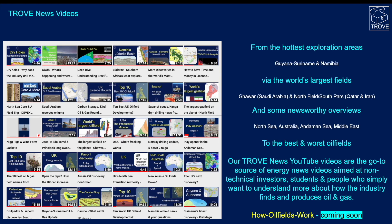Just a reminder — we have lots of videos on a range of topics, from the hottest exploration areas in the world like Guyana, Suriname, Namibia, and South Africa, to the world's largest fields. Ghawar and North Field/South Pars are the biggest oil and gas fields respectively. We have noteworthy overviews from different parts of the world and we also do things like looking at the best and worst oil fields. We've got a series coming up on how oil fields work.